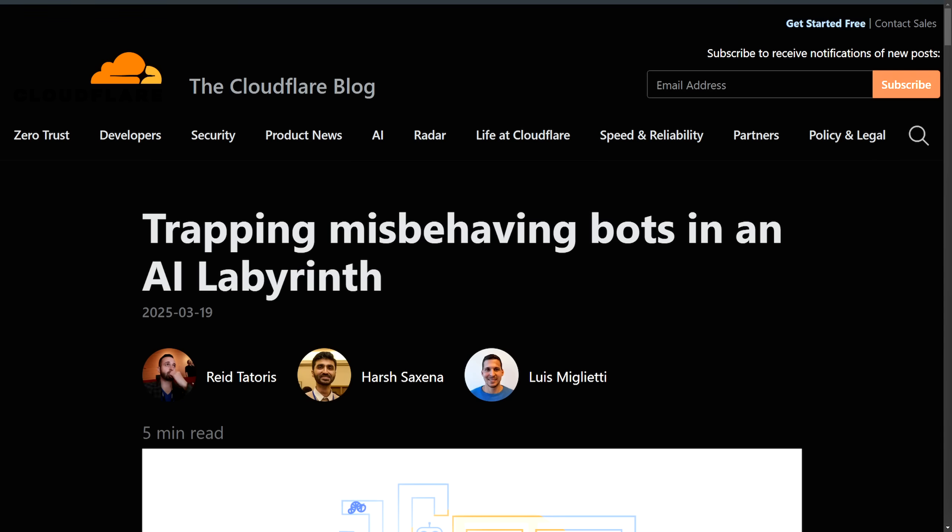Today we're talking about Cloudflare introducing a new AI as a defense mechanism. It's designed to trap unauthorized bots that scrape data without permission. The announcement was called 'Trapping Misbehaving Bots in an AI Labyrinth.' We're going to get into why this is important in protecting people's data, what Cloudflare is, and why it's important that Cloudflare created this AI Labyrinth — and how it will hopefully minimize privacy and intellectual property issues from AI scraping the web.